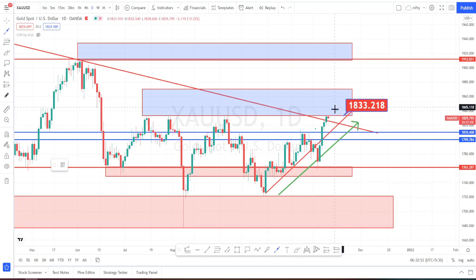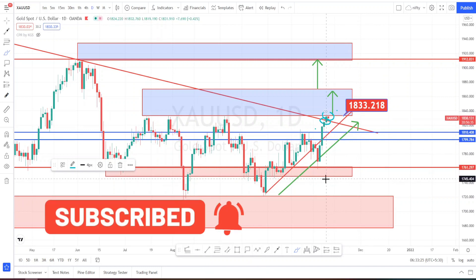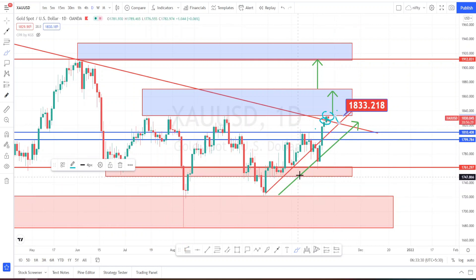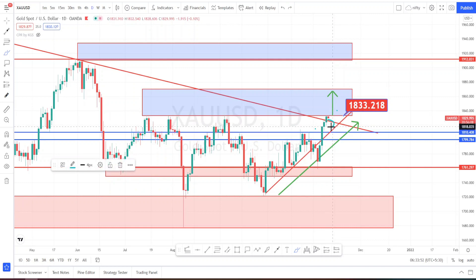The current price action is in a very nice bullish trend but is finding resistance at 1833. If it manages to break this resistance, we can expect it to test the next level of resistance, and if that breaks, it will go further and test the uppermost resistance. The dynamic resistance from the weekly time frame has already been breached, and now price is trying to break this resistance. The current price action is very bullish, as it has not retraced to test the dynamic support line. Whatever was previously a resistance line is now acting as a support level.